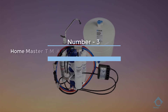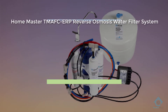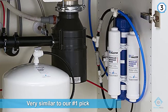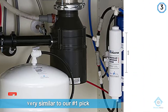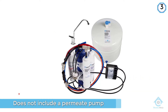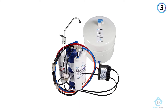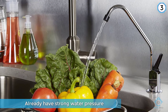Number three: Home Master TMAFC-ERP reverse osmosis water filter system. The Home Master TMAFC Artesian RO system is very similar to the TMAFC-ERP Artesian but does not include a permeate pump. If you already have strong water pressure and are not concerned with higher wastewater rates, then the TMAFC scores very well.